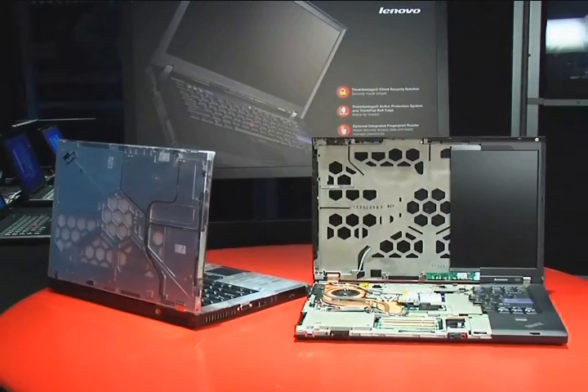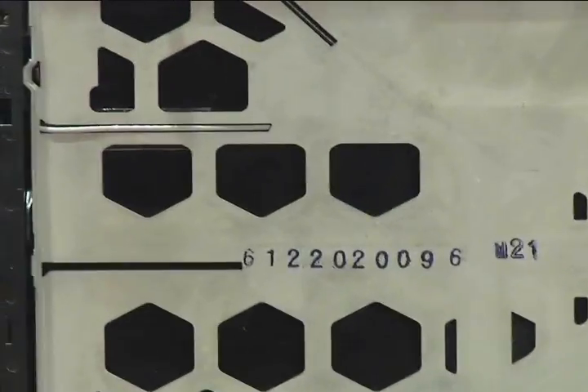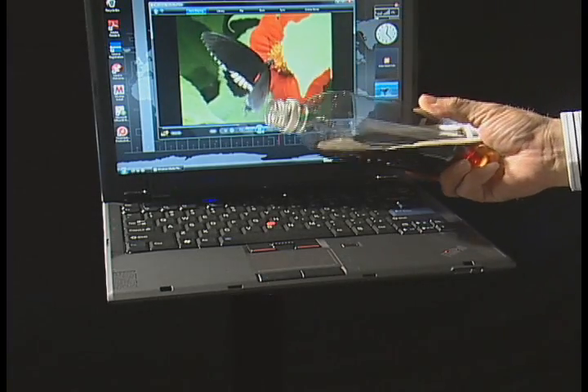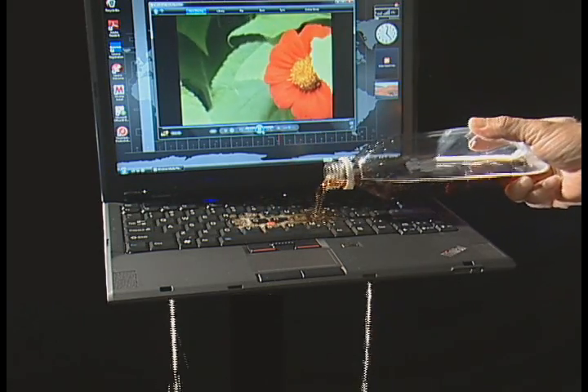Take, for example, our roll cage, which minimizes cracked screens and damaged internal components caused by accidental falls. Or the internal accelerometer that shuts off the hard disk when a fall is detected. Or the spill-resistant keyboard drain that keeps accidental spills from damaging the entire keyboard and the computer's internal components.